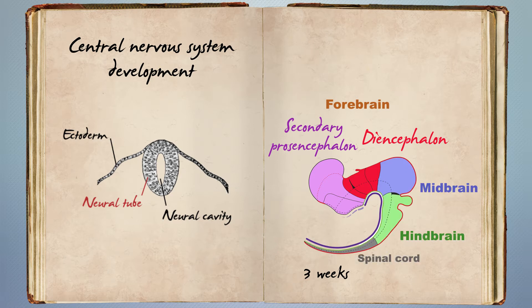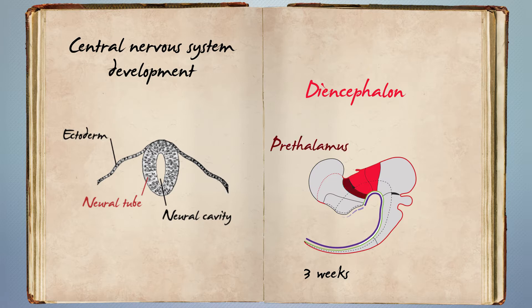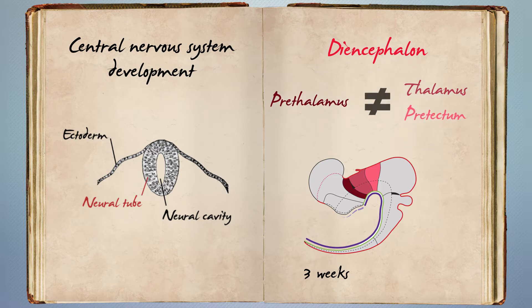These regions are then further subdivided. In particular, the diencephalon gives rise to the prethalamus, thalamus, and protectum. However, embryological manipulations of brain signaling centers showed that the prethalamus behaves very differently than the thalamus and protectum, which largely share their developmental potential with the midbrain.